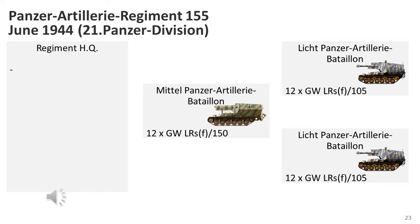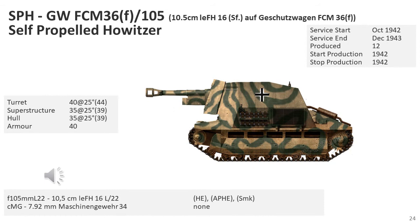On D-Day, 6th June 1944, the three battalions of Panzer Artillerie Regiment 155 of the 21st Panzer Division were equipped with a total of 24 10.5cm leFH 18-40 auf Geschützwagen Lorraine Schleppers and 12 15cm SfH 13 auf Geschützwagen Lorraine Schlepper self-propelled artillery gun conversions.